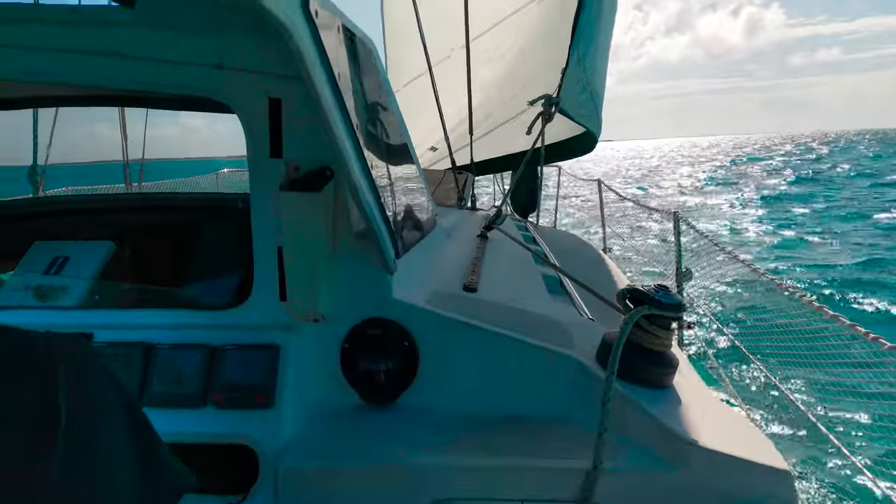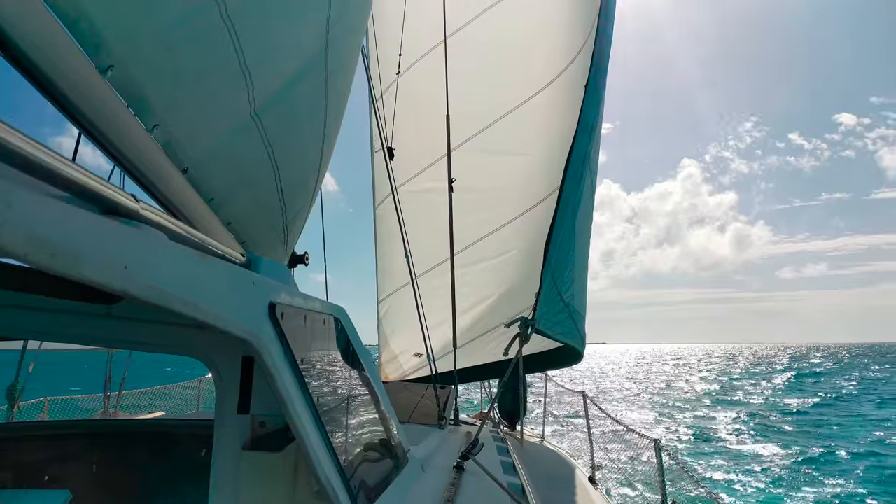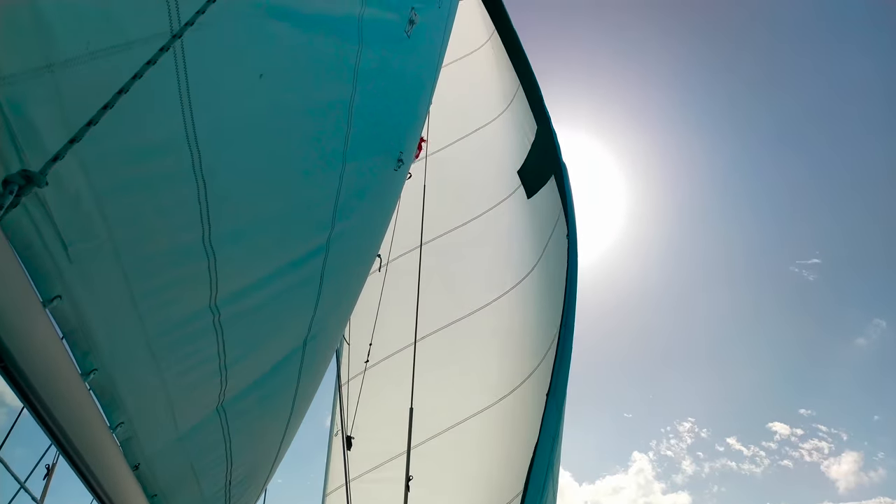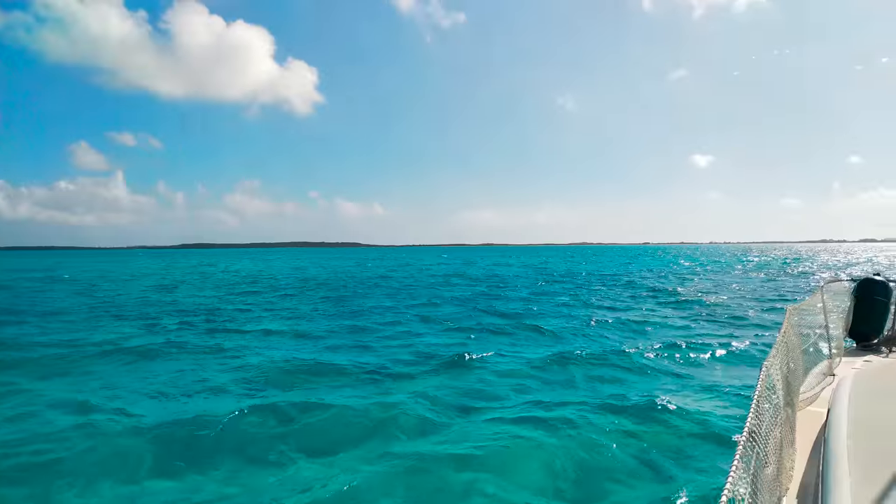A couple of days later we set sail south to Norman's Quay. Having motored so much on the ICW, it was nice for Castaway to stretch our sails again. We made good time with winds at 10 to 15 knots at a close reach.